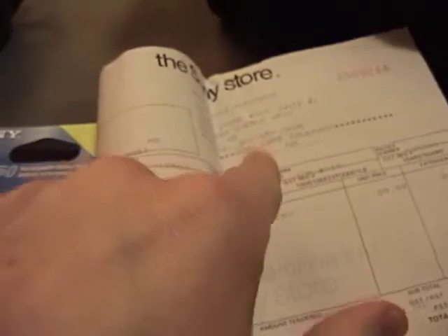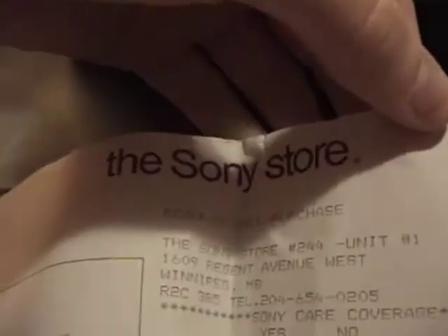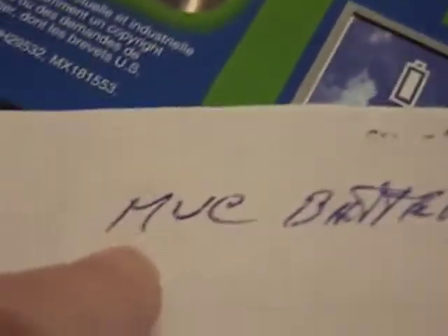Actually, I know it wasn't them — because here's the original receipt for it. The store is in Manitoba, which they've never lived in. Someone else bought this for another camcorder and it somehow ended up in this bag. There's the model of the battery — $90! January 12, 2000. $90 for a new battery at an actual Sony store in Winnipeg, Manitoba. And it says MVC battery — they bought this for a Sony Mavica! Not even a camcorder.